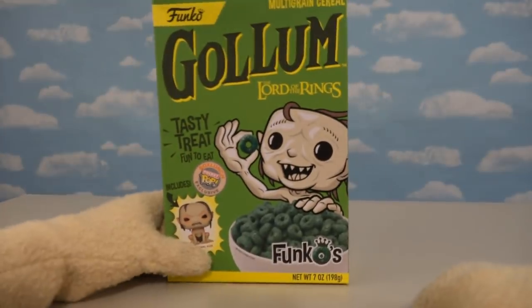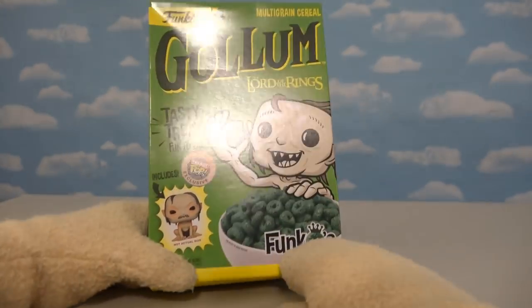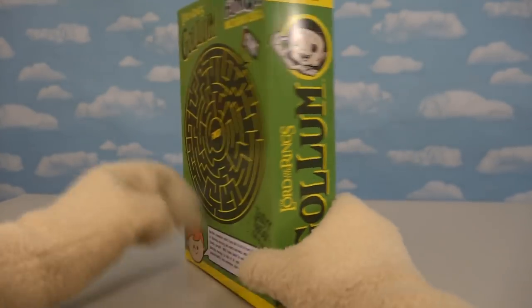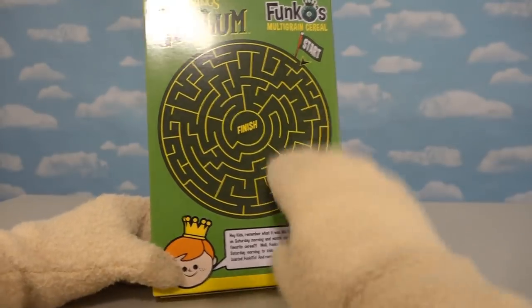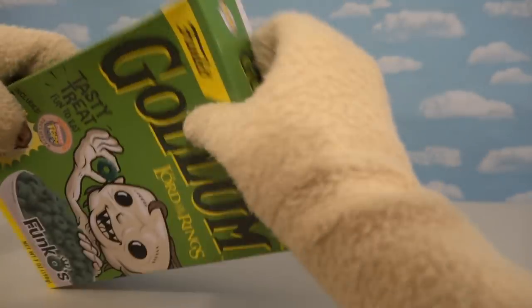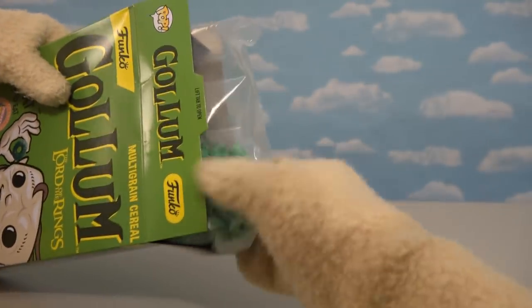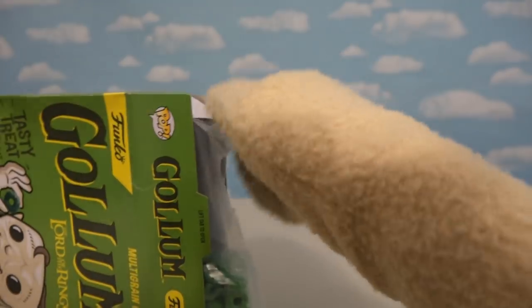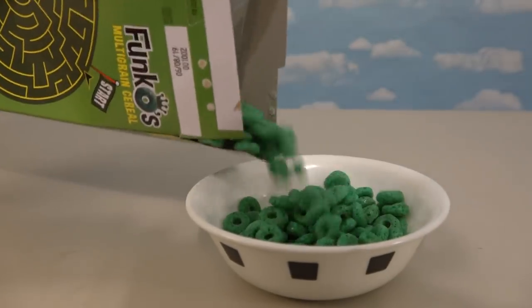It's time to check out the Lord of the Rings cereal featuring old Gollum! This is going to be a green cereal that comes with a Gollum figure — gotta love that! And we get another maze on the back, but this time it's green! Alright so let's open this one up — look how green this cereal is! Let's pour some super cool Gollum flakes!